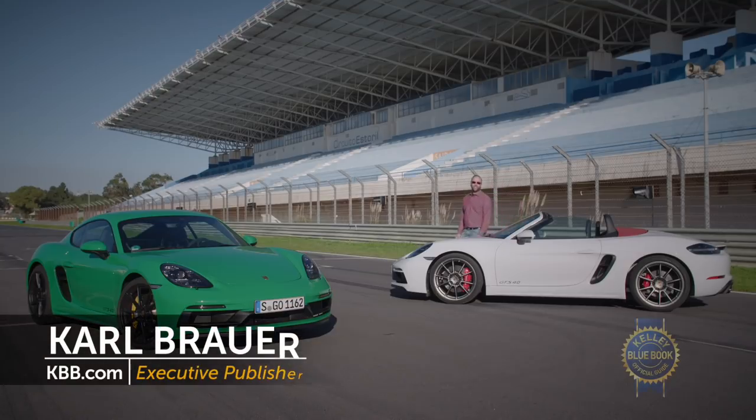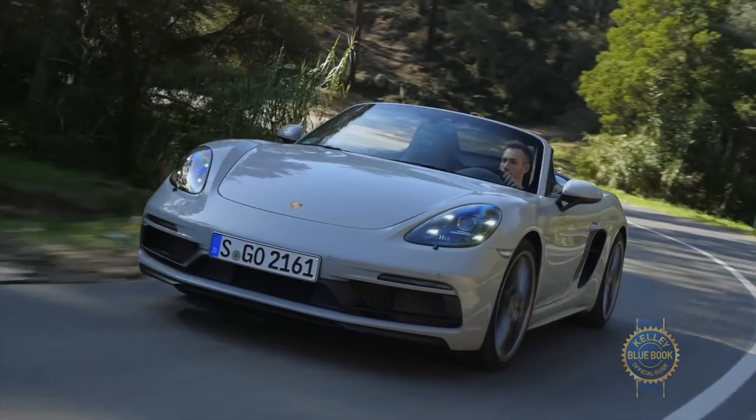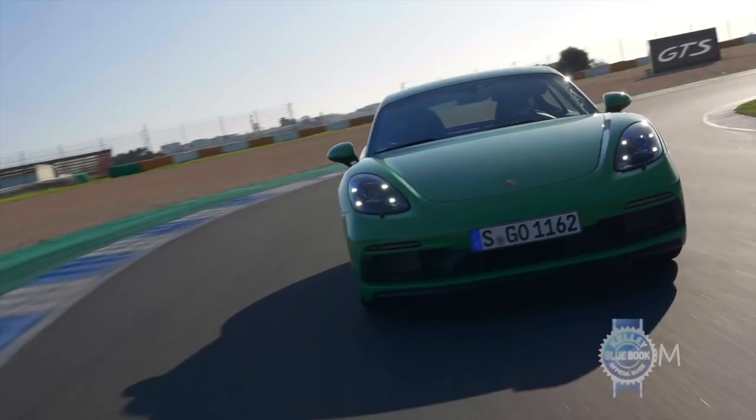Hi, I'm Karl Brauer with Kelley Blue Book, and I'm here at the lovely Estoril Race Circuit near Lisbon, Portugal, driving the brand new Porsche Boxster GTS 4.0 and Cayman GTS 4.0.